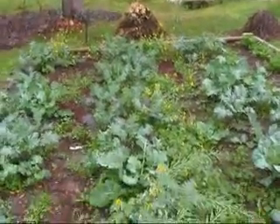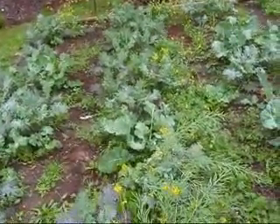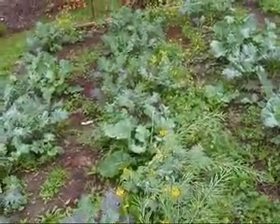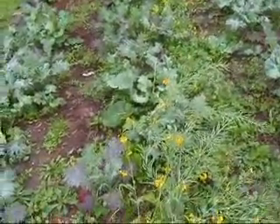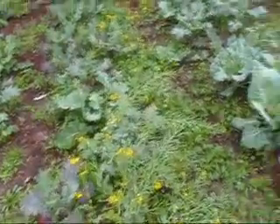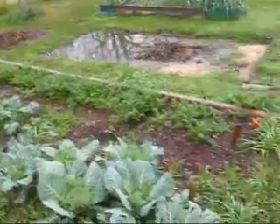This is a bunch of kale, collards — and I can't think of the other — bok choy and Michihili cabbage. And there's our carrots right there, and a lot of weeds still.